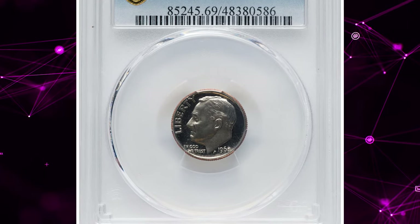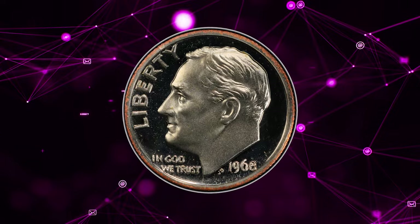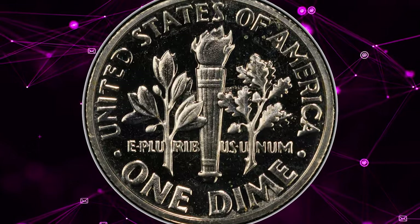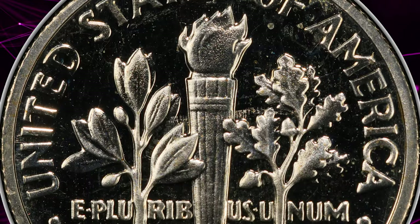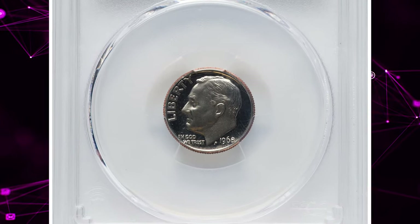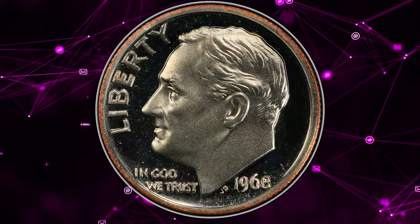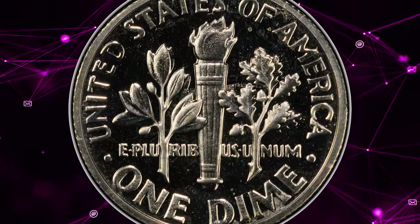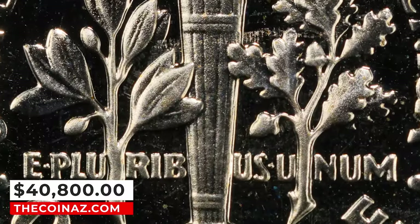Number 3: 1968 No S Roosevelt Dime, graded as PR69 Cameo by PCGS. Because special mint sets had been struck at the San Francisco Mint in the interim, it was decided to strike the new proofs at that location in 1968. Accordingly, all proofs were supposed to have an S mint mark. Dies for coinage were produced in Philadelphia and shipped to the branch mints for use in production. The S mint mark was inadvertently left off one of the dies intended for use on proof dimes, and a small number of dimes were struck and released with the sets before the mistake was noticed. The June 28, 1968 edition of Coin World announced the discovery of the No S proofs. Probably around two dozen examples are known to numismatists today, and the issue is avidly sought by series specialists and error collectors alike. This spectacular PR69 specimen exhibits fully struck design elements and virtually flawless surfaces, with a few delicate specks of amber alloy toning. It was sold for $40,800 on January 11, 2024.